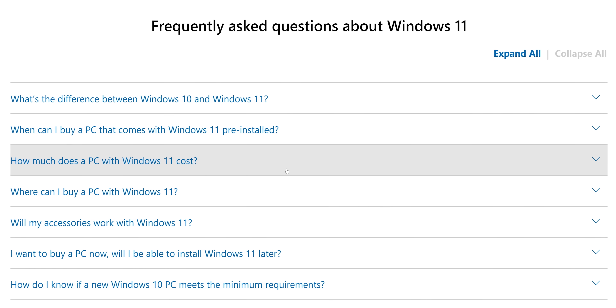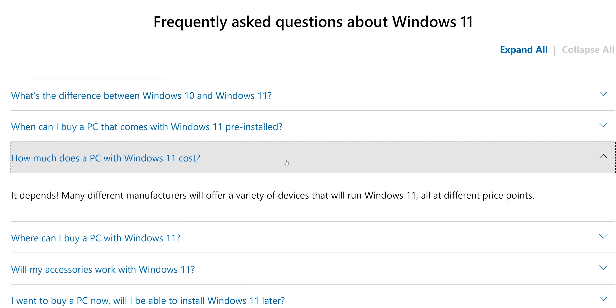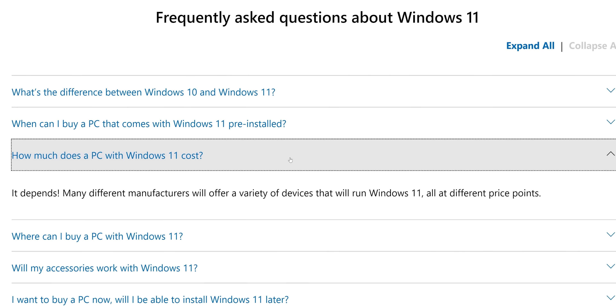Even the FAQ page on their website has this kind of thing in place of genuinely useful information. We wanna know how much it's gonna cost standalone — obviously computers cost anywhere from here to here. I guess we'll know soon enough when it pops up in the Windows Store.